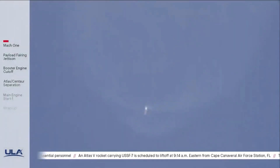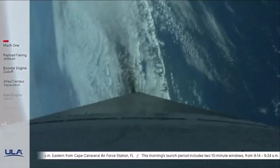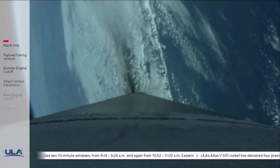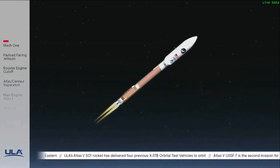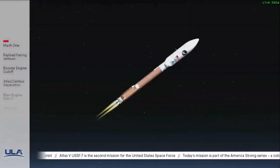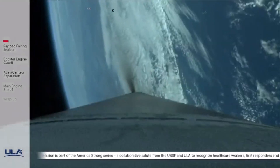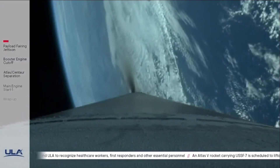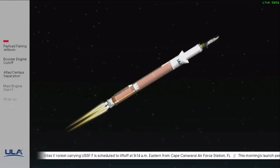Now 180 seconds into flight, vehicle is 44 miles in altitude, 40 miles downrange distance, traveling at 4,500 miles per hour. Approximately one minute to BECO. Standing by for payload fairing jettison. Indication of payload fairing jettison. Centaur Forward Load Reactor has also jettisoned successfully. Atlas is now throttling up to a 4.6 G acceleration limit. Centaur has begun the boost phase chill-down sequence. Atlas is now at 4.6 Gs and maintaining that acceleration limit.